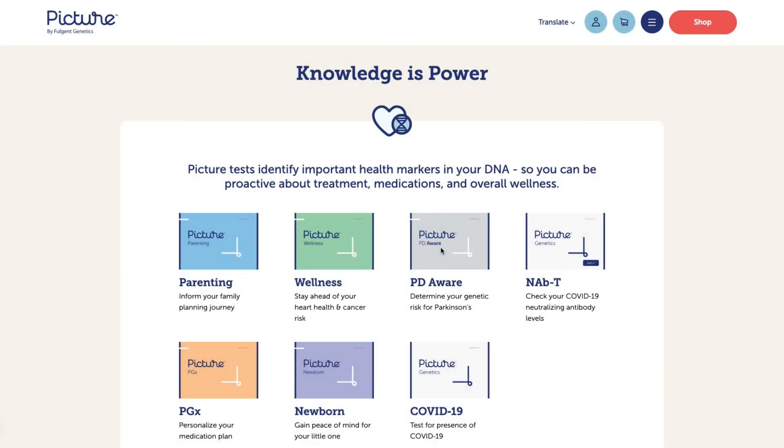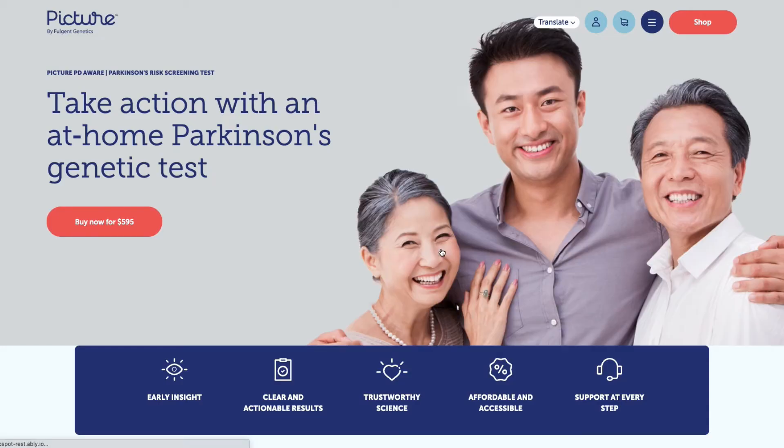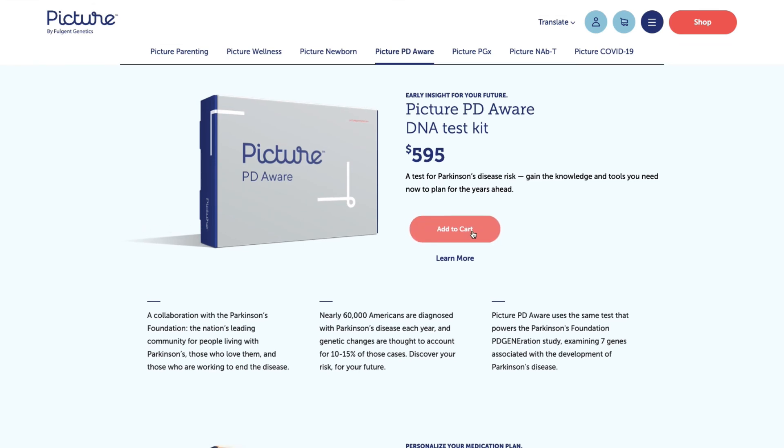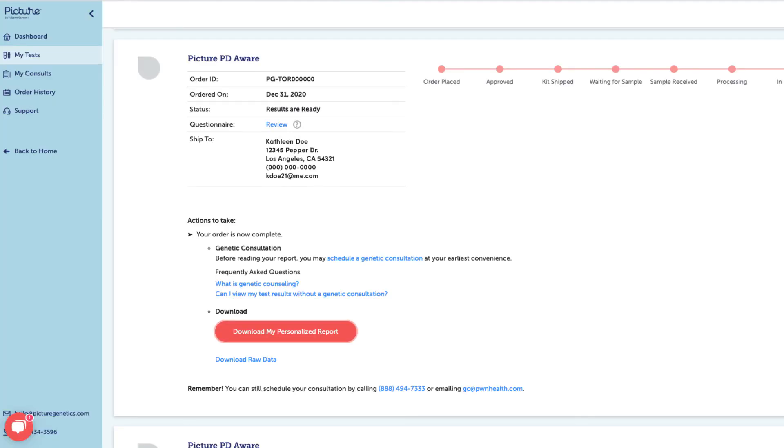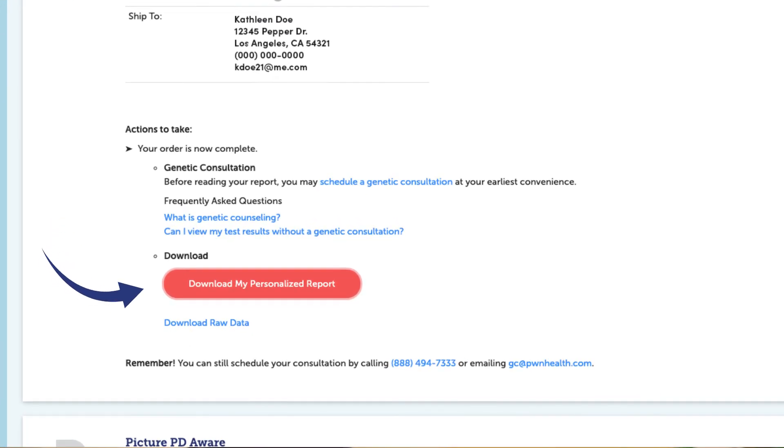If you choose to take this test, here's what to expect. You can place your order online and complete a basic health questionnaire, which will be reviewed by an external licensed physician. Once approved for testing, we'll mail you a kit and you can collect your saliva sample and send it back to our lab. Results generally take three to five weeks to process. Results are delivered to your secure online account in PDF format. Once you have your results, we encourage you to consider making a genetic counseling appointment to discuss them in more detail.